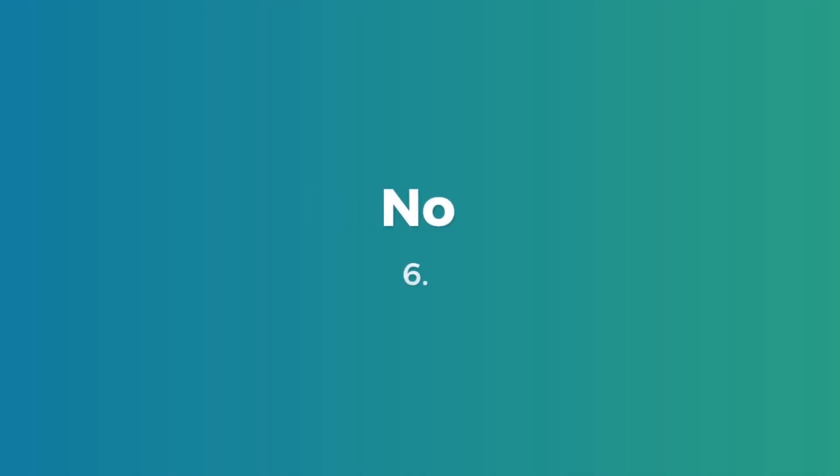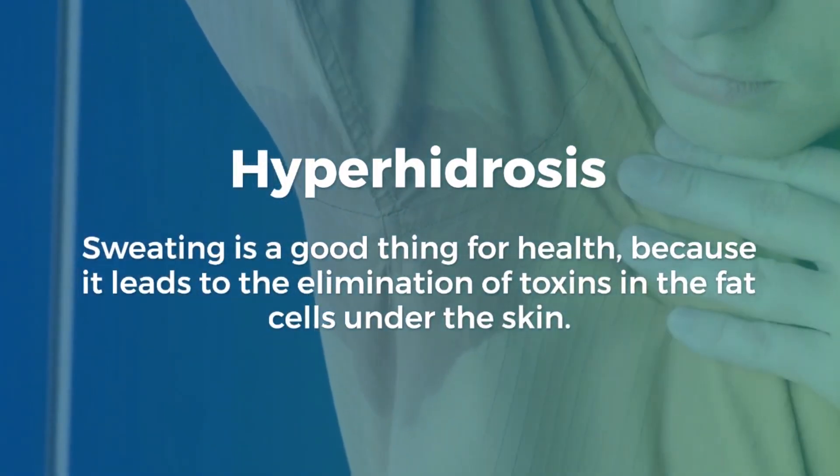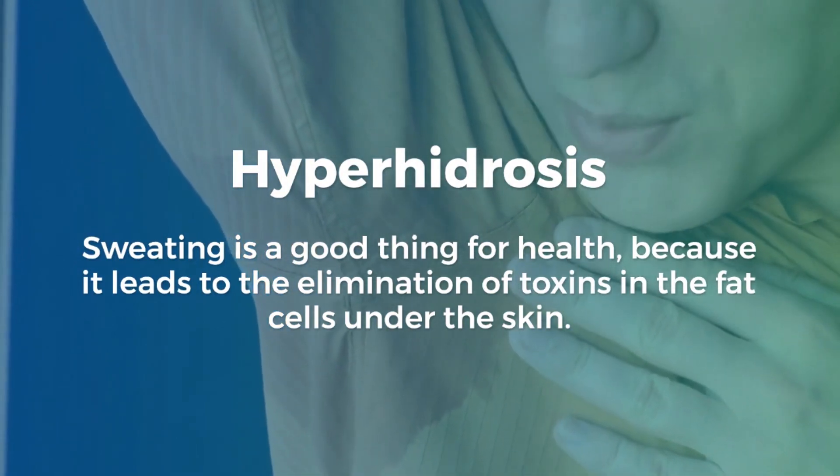Number 6: Hyperhidrosis. Sweating is generally beneficial for health as it helps eliminate toxins in fat cells under the skin. However, excessive sweating is a sign of vitamin D deficiency.